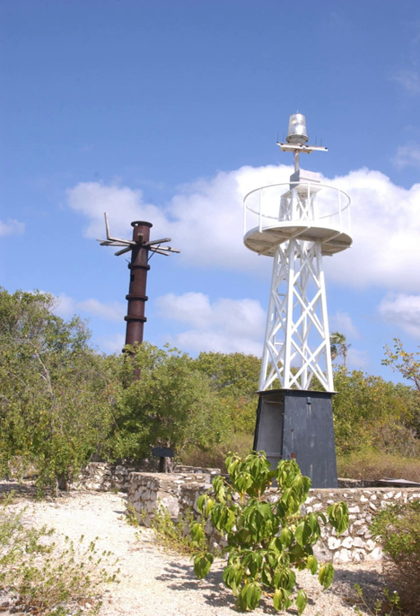The East End light remains an active aid to navigation, being administered for that purpose by the Cayman Islands Port Authority; today it is powered by solar energy. The authority has allowed the National Trust for the Cayman Islands to do some work around the structure to make the site more presentable.